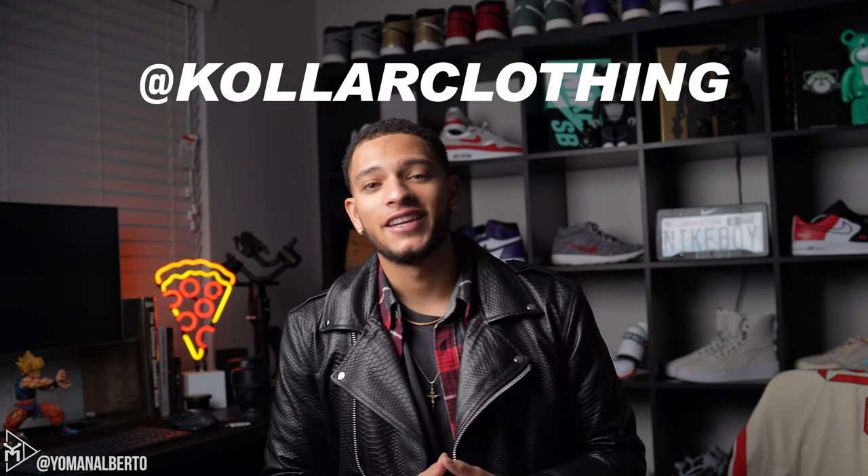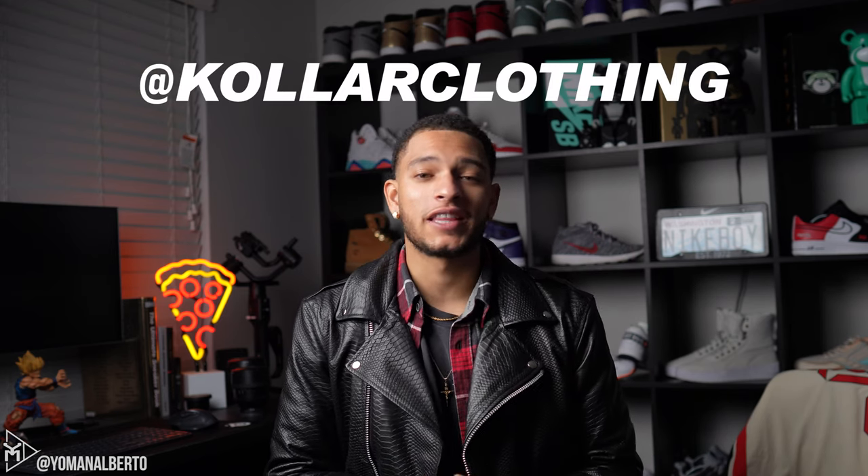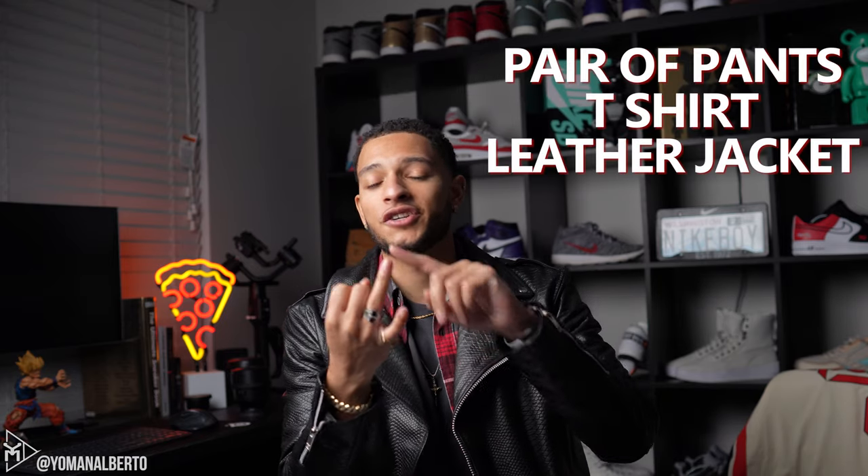What is up everybody on YouTube, it's Alberto here with another video. Today's video is going to be on a clothing brand named Collar Clothing. They actually reached out to me last week and wanted to send me an entire outfit which included a pair of pants, a t-shirt, and a jacket which I'm currently wearing right now.